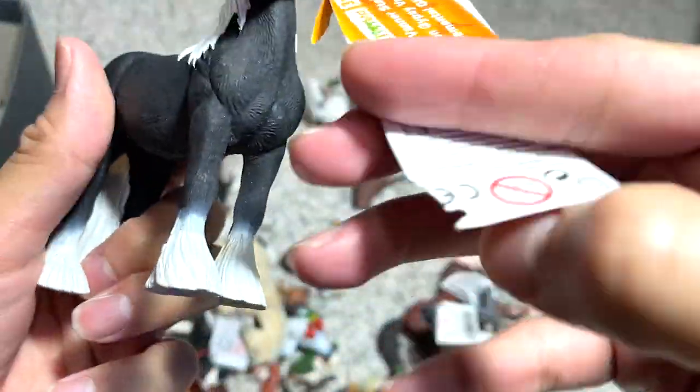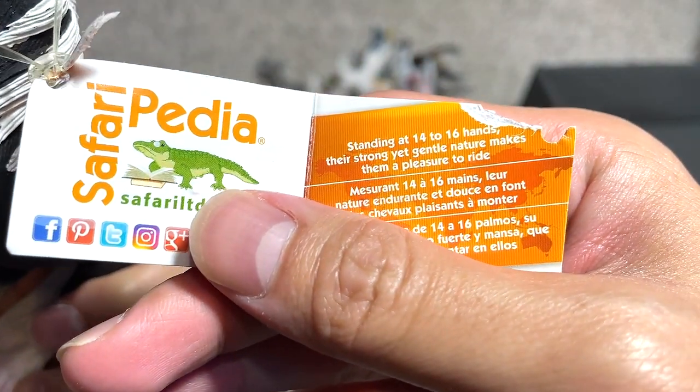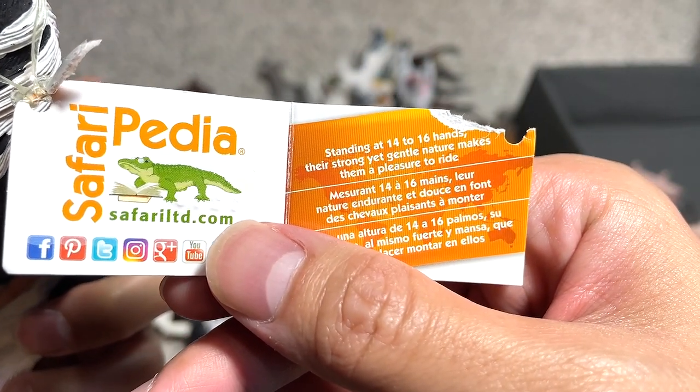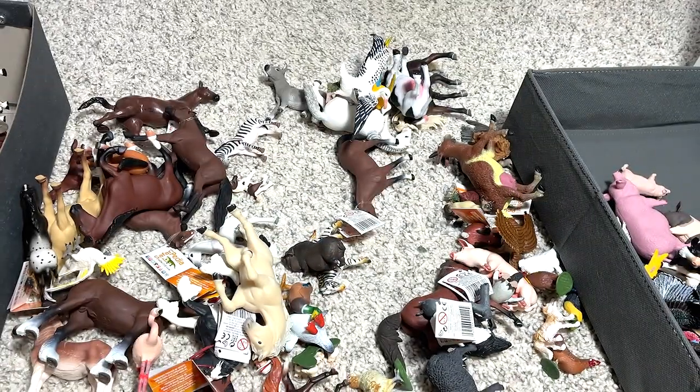This one looks really beautiful as well. Gypsy Vanner stallion. Standing at 14 to 16 hands, the strong yet gentle nature makes them a pleasure to ride. They definitely look very majestic — take a look at the hair, it looks so beautiful.